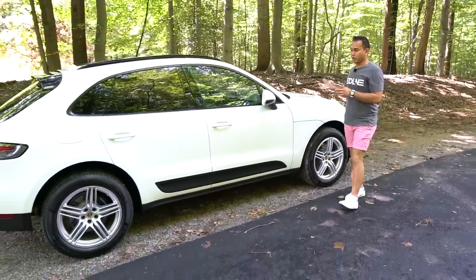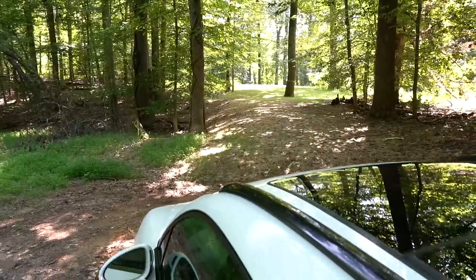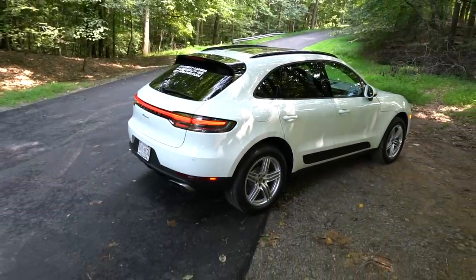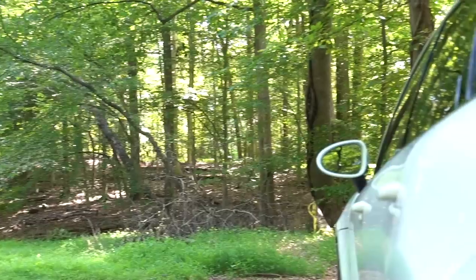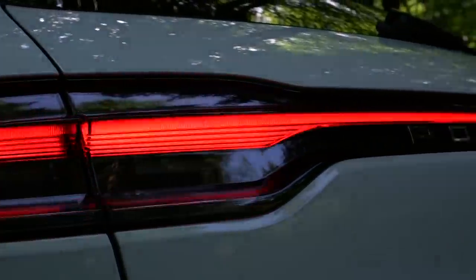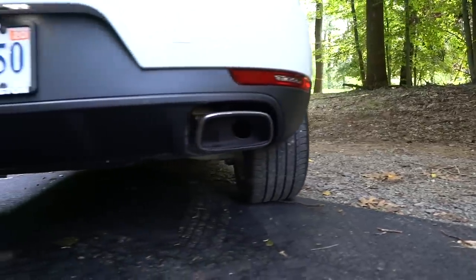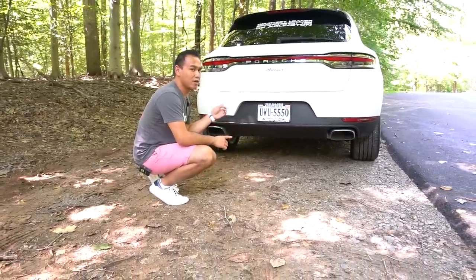The wheels on my particular tester are 19-inch optional designer Macan wheels, wrapped in 235 tires in the front and 255s in the back. You can go all the way up to a 20-inch wheel; 18-inch wheels are the standard option. My tester has the standard steel suspension, giving about 8 inches of ground clearance. The black painted roof rail is optional at around $500 extra. At the back, the most changes are found at the rear — Porsche has given the car updated full LED taillights with their signature four-point LED, and a new area connecting the two modules together, very similar to the Panamera and Cayenne.